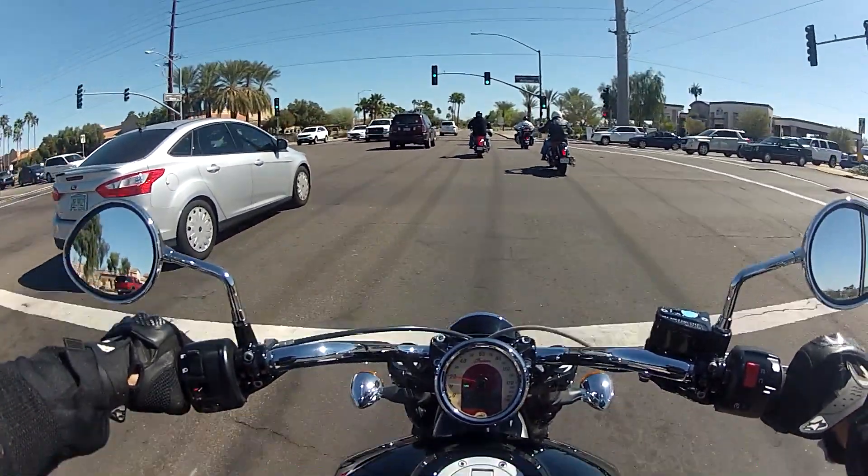I probably wouldn't recommend this as a beginner bike just because it has an insane amount of horsepower and torque. But other than that, it's relatively easy to ride.